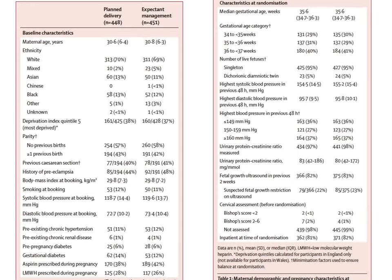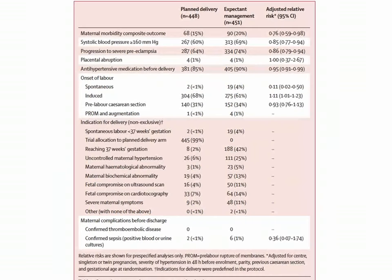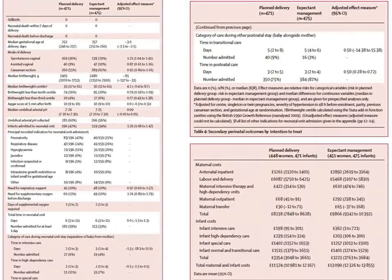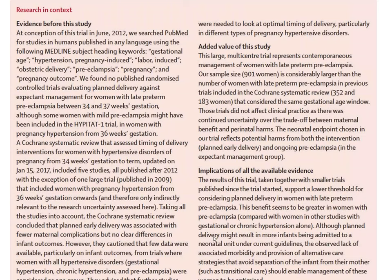As might be expected, mothers do better with early induction and children do worse — they would prefer to remain in utero a little longer. Looking at primary maternal outcomes, planned delivery is favored. Children do better with expectant management. The discussants suggest that depending on blood pressure levels and clinical appearance, planned induction management might ultimately be better for both mother and child.